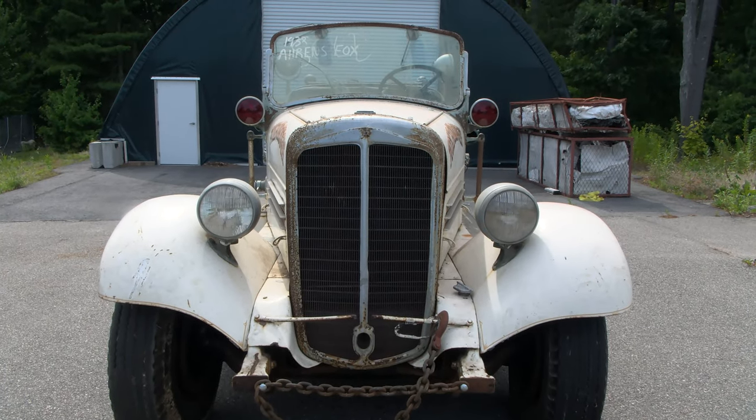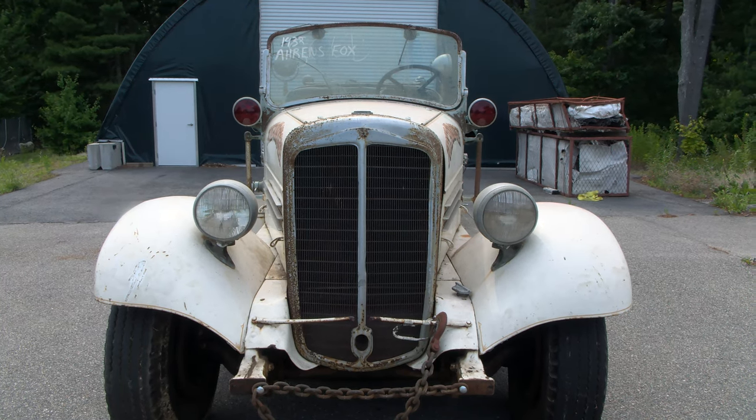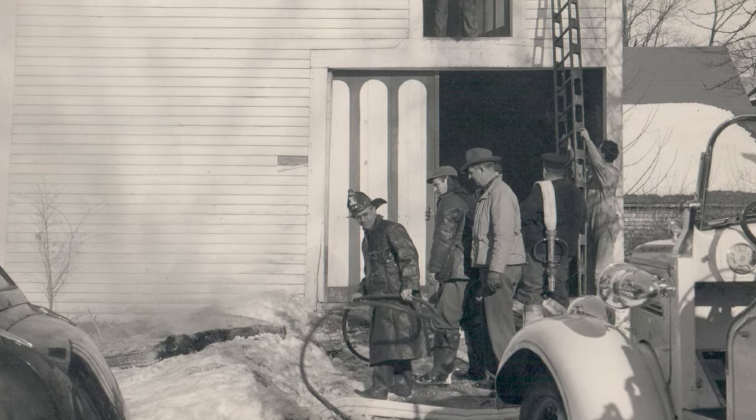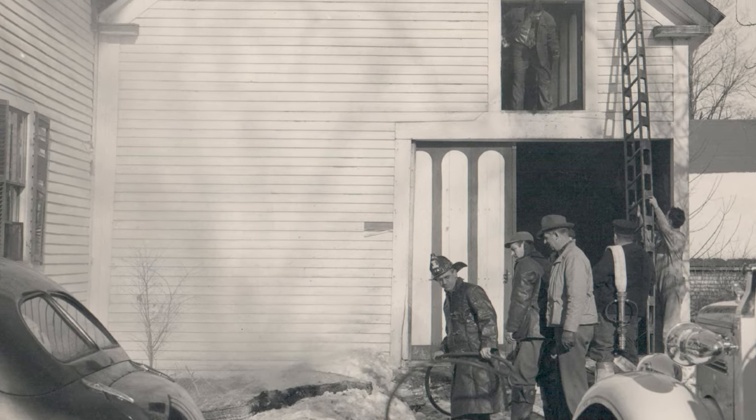Some of our members, back about 15 years ago — I had just gotten on the fire department — retired Captain Healy, retired Firefighter Thrasher, and a few others started a quest to look for the 1938 Ahrens-Fox. It's always been a staple of the department. It was our first white truck and everybody always had the desire to bring the truck back to Foxborough.